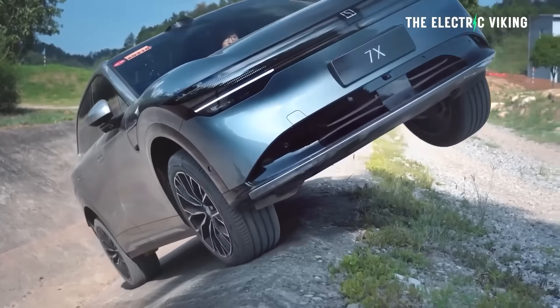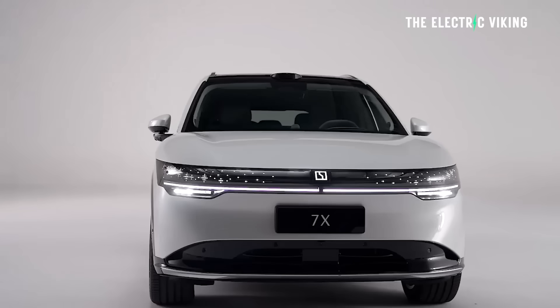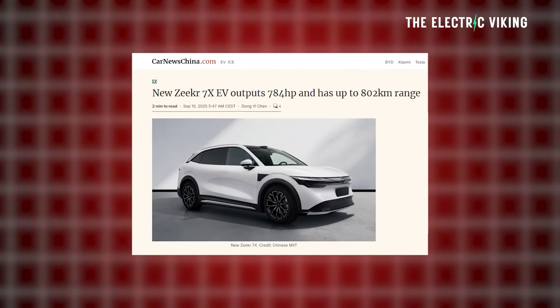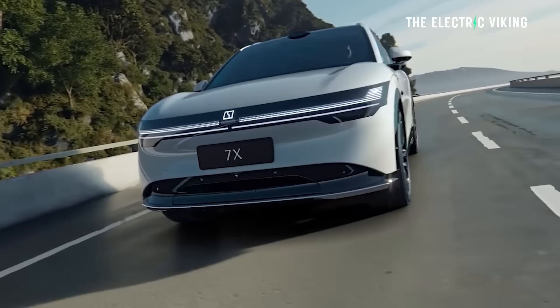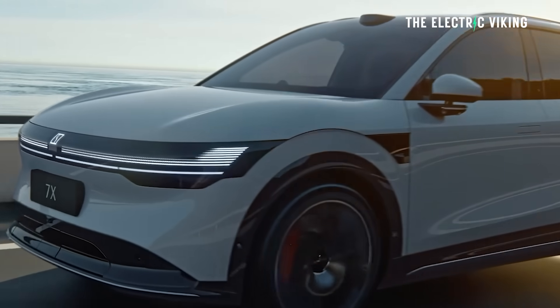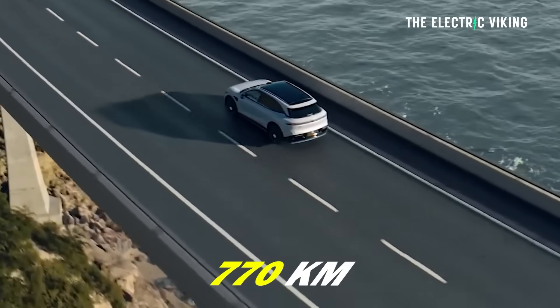I almost feel bad reporting on this — I'm sort of in two minds — but you've got to find this information out, so you might as well find it out here. The new Zeekr 7X will have an improved range of 802 kilometers in the longest range version. That's the biggest battery and rear-wheel drive.